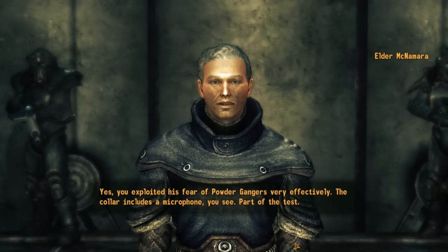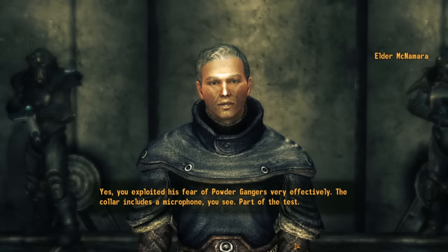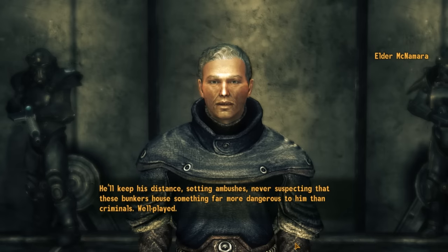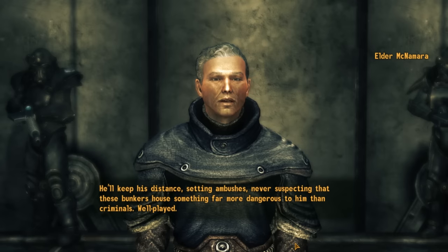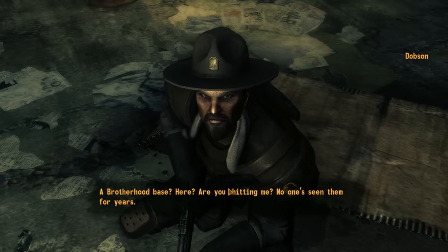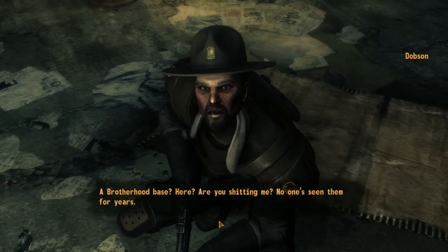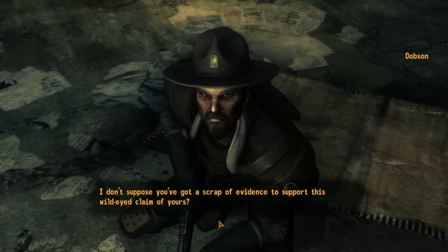Going back to Elder McNamara, he has different dialogue: 'You exploited his fear of powder gangers very effectively. The collar includes a microphone — part of the test. He'll keep his distance, setting ambushes, never suspecting that these bunkers house something far more dangerous to him than criminals. Well played.' But let's see what other options there are. We can tell Dobson he needs to leave because the Brotherhood of Steel is here. He responds skeptically: 'A Brotherhood base? Here? Are you shitting me? No one's seen them for years. I don't suppose you've got a scrap of evidence to support this wild-eyed claim.'